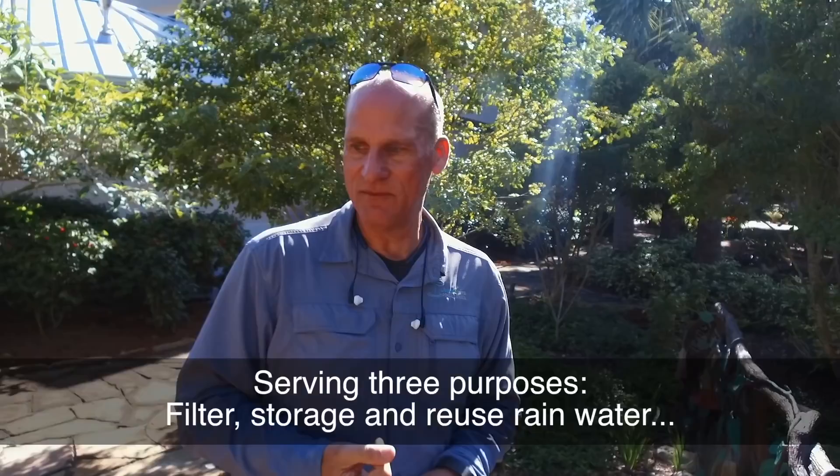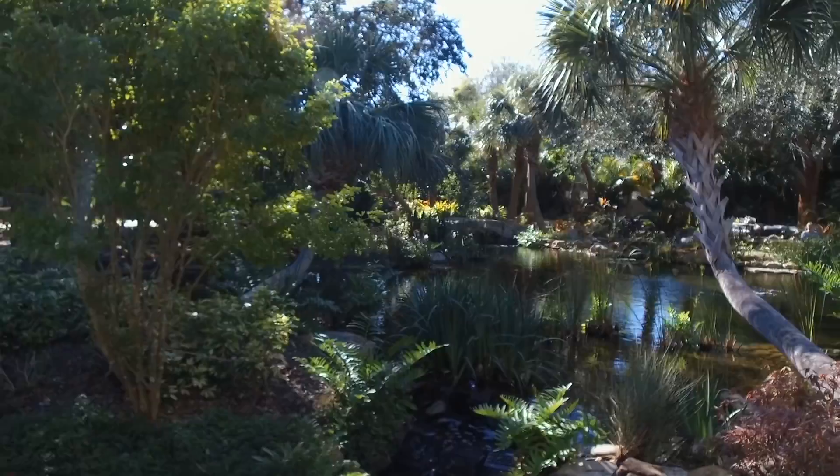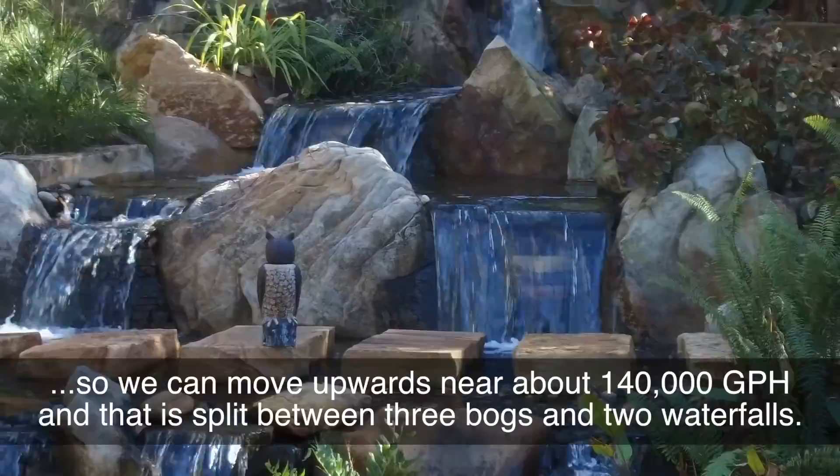There are two pumps on this feature and they're both external. We can move upwards of about 140,000 gallons, and that splits between three bogs and two waterfalls.